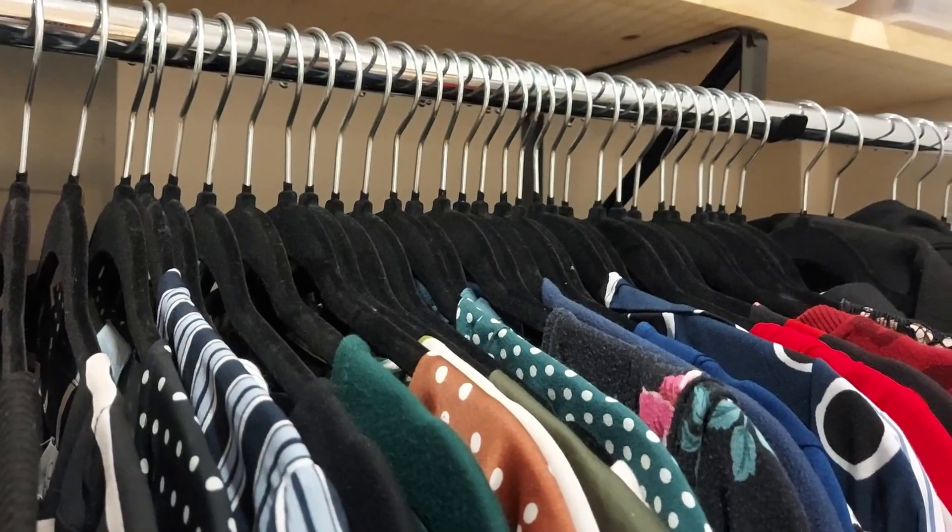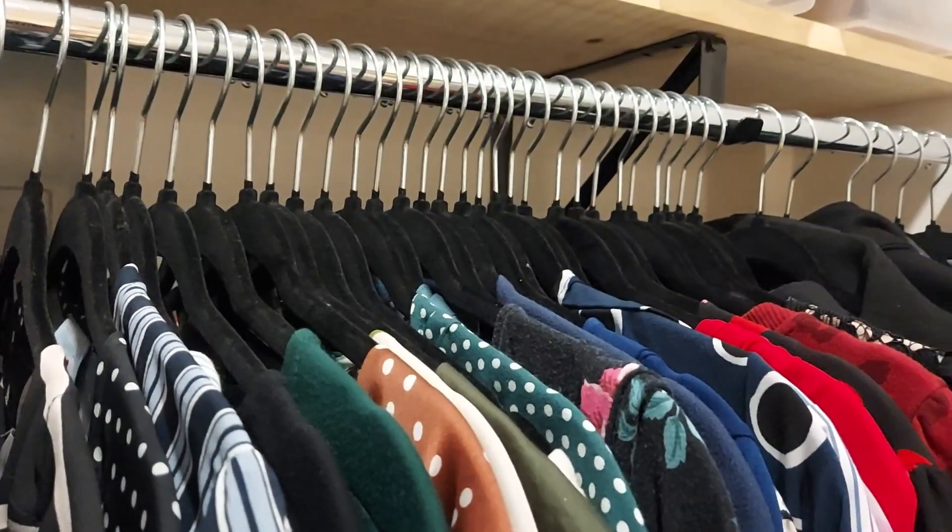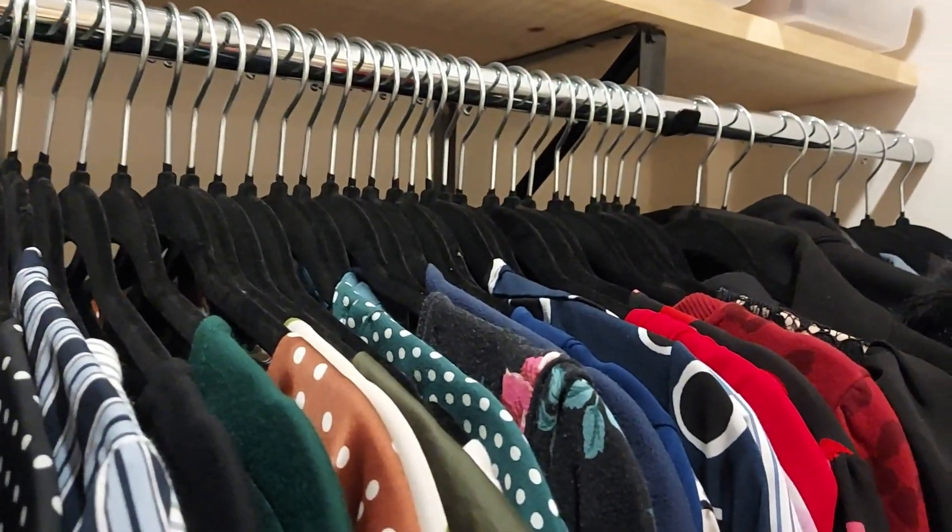Hey, it's Christo with WTI. Do you have a reduced size closet and need to maximize your space? Well, these Begale Velvet Hangers are going to help you fit all of your clothes into your closet again.